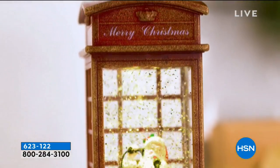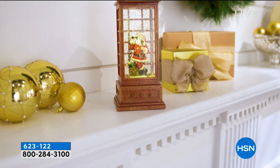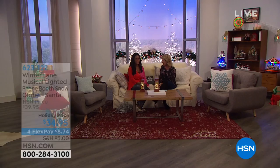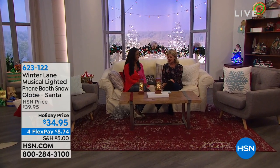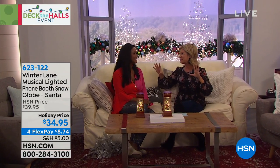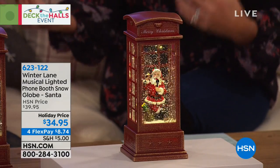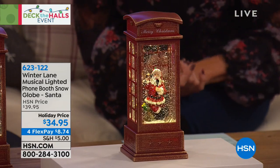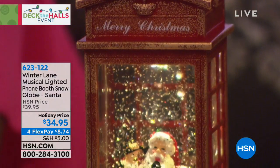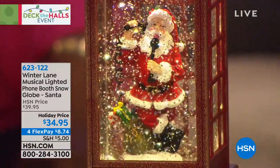I promised you some of the greatest decorating ideas from our Winter Lane collection, and when Alexandra's here it just makes us happy because we always have so many wonderful brand new things. This is one of the happiest days. So this is our musical lighted phone booth with Santa, available today for $34.95. We have the last of the quantity currently available with four monthly flex payments.